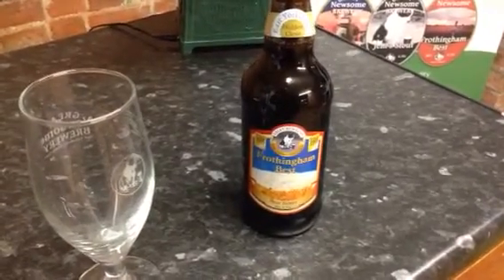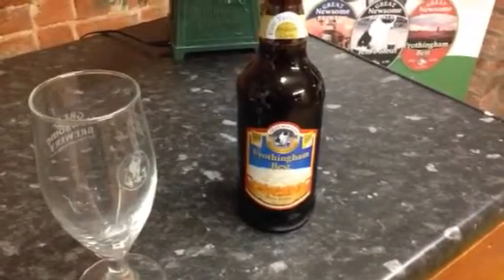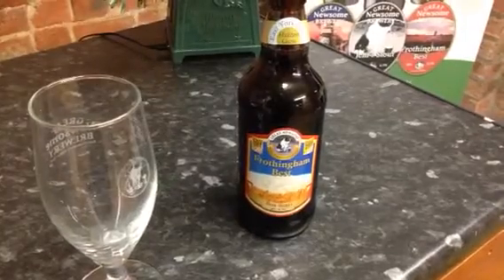Frothingham Best takes its name from the old name of the small village that the brewery is based in, which used to be called Frothingham, but it's now called Frothingham.